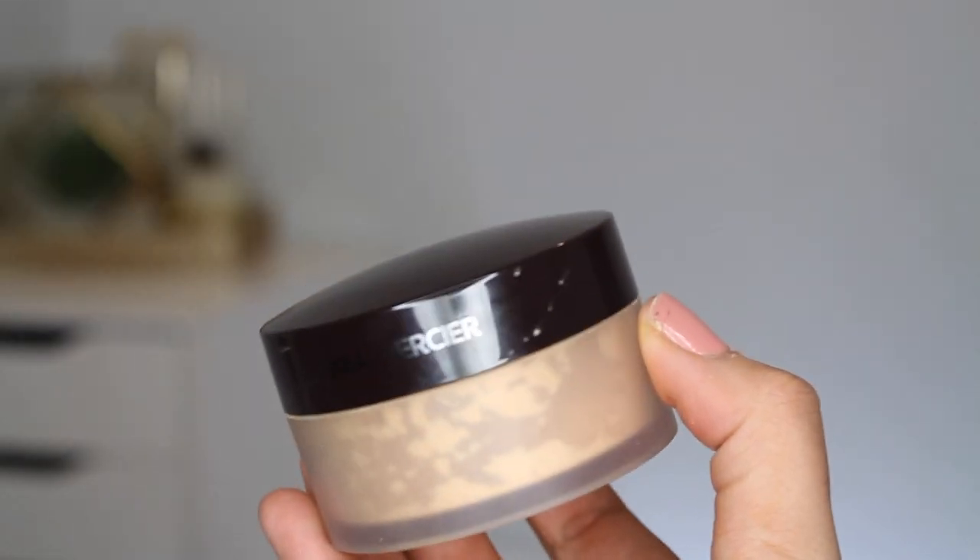Up next is an iconic powder I wasn't really into until they launched a new shade — the Laura Mercier Translucent Honey Powder. I'm not a huge fan of the original translucent on my skin tone, but this honey shade is really nice. I primarily use it under my eyes, where it will last a literal lifetime. It's super smoothing and brightening, with a nice yellowiness and no shimmer. I'm honestly surprised it took them so long to release it, but I'm very glad they did.